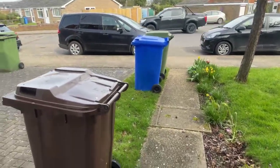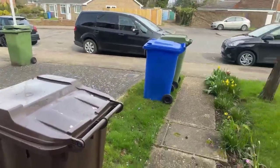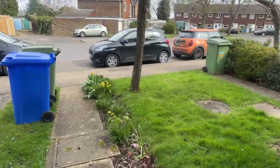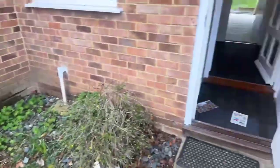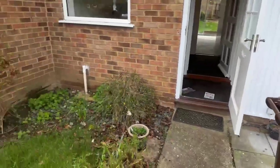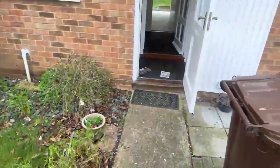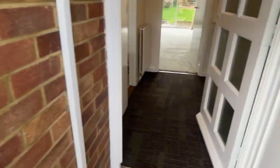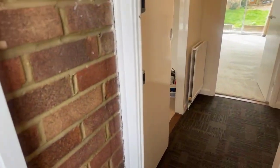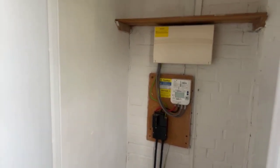Good morning everyone, welcome to the live tour of 54 Stanhope Avenue. I'm just outside the property at the moment, so you can see there is some on-road parking outside at the front. There is also some parking around the back where the garage is as well. As you walk in, if there are any questions throughout this you can pop them in the question box and I'll do my best to answer them. If the connection goes, this will be recorded so we can always send it to you.